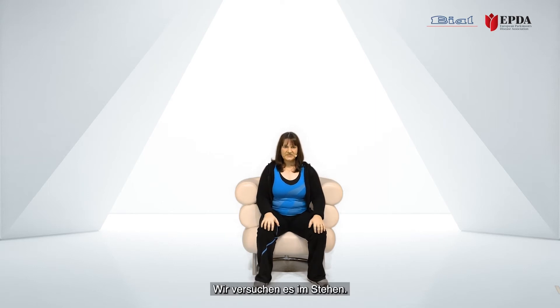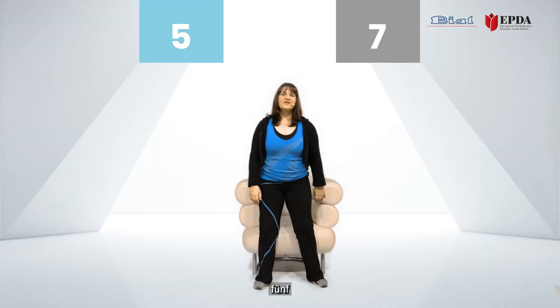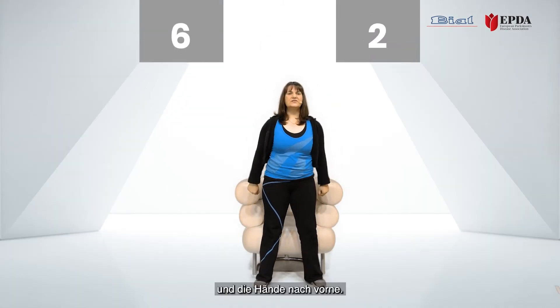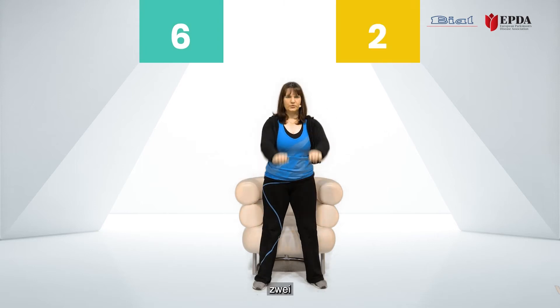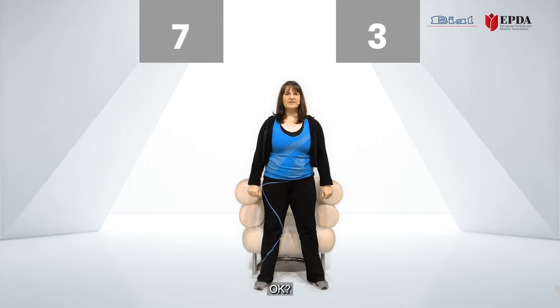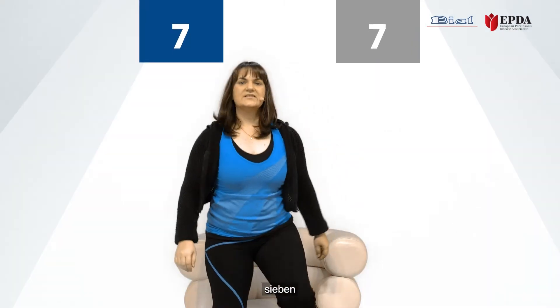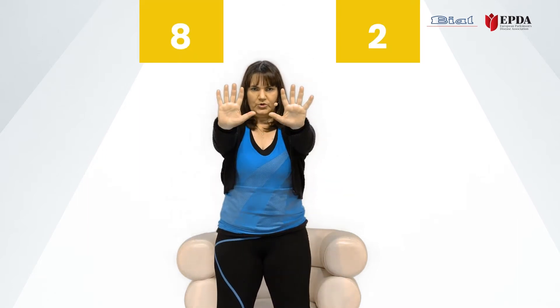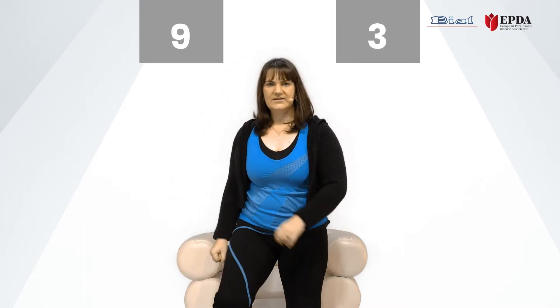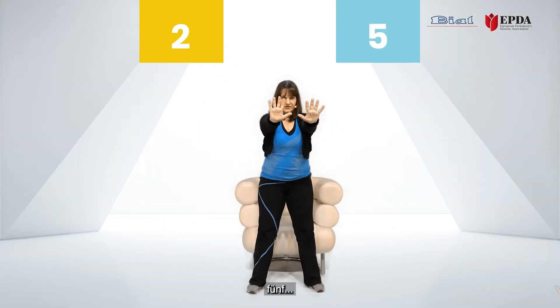Let's try this in the standing position. We're going to try it with the numbers: five, seven — hands go forward — six, two, forward. Always starting with my right foot, left foot, hands forward. Seven, three, forward. Seven, seven, eight, two, nine, three, two, five. Okay, sitting down again.